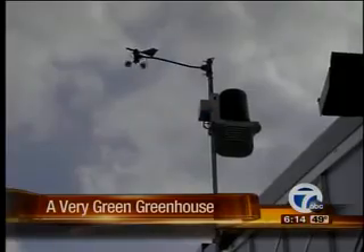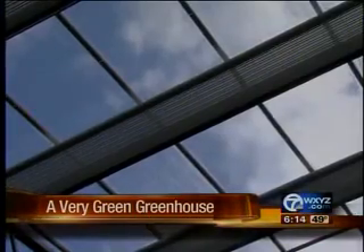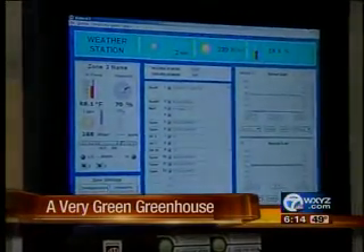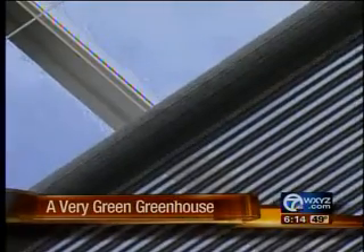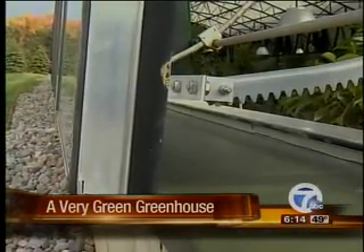Plantera also has its own weather station — so powerful it could probably control a small airport. Instead of an indoor thermostat, the weather station relays data which controls the hot water heating, the automatic shade curtains, even the vents — all to keep the building operating most efficiently.